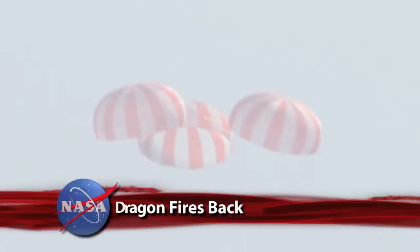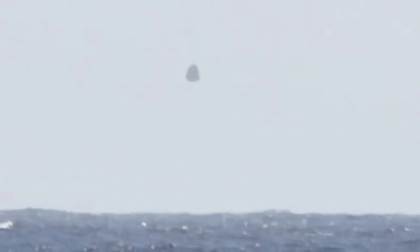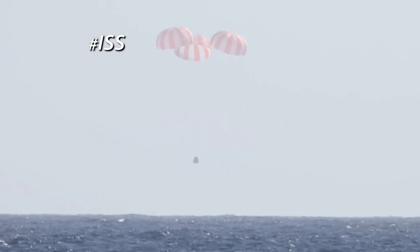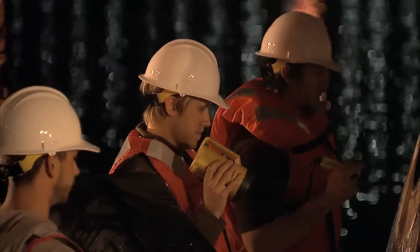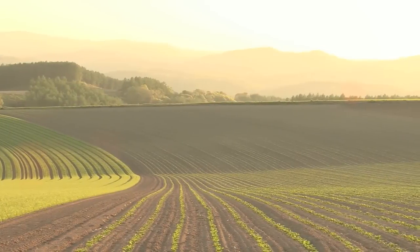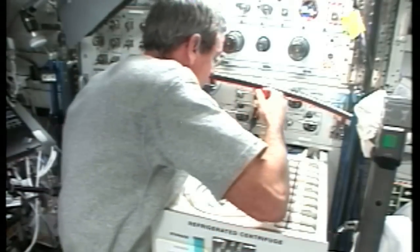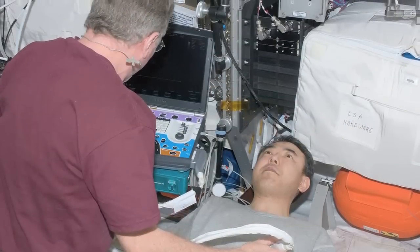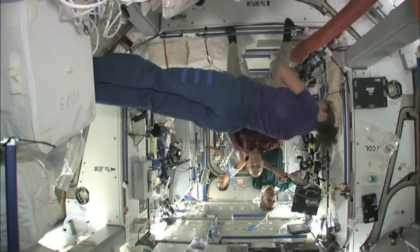The SpaceX Dragon cargo ship is seen here moments before splashing down in the Pacific Ocean west of Baja California after its fiery re-entry of Earth's atmosphere. Among the two tons of cargo returning with Dragon are investigations that could aid in food production, help develop more efficient solar cells, detergents and semiconductor-based electronics, and help scientists examine how the human body reacts to long-term spaceflight.